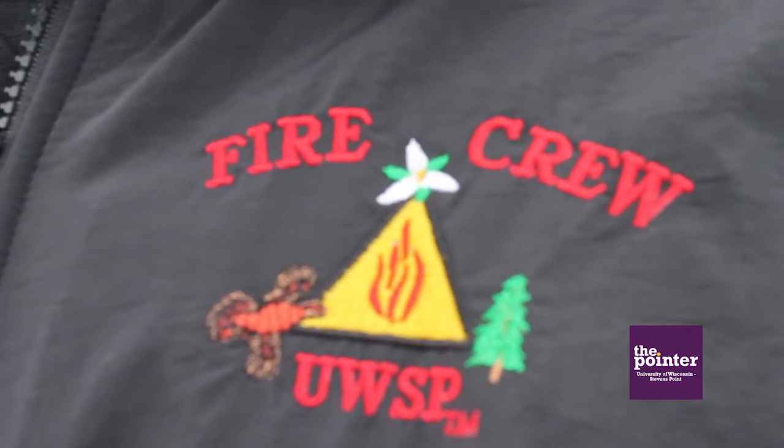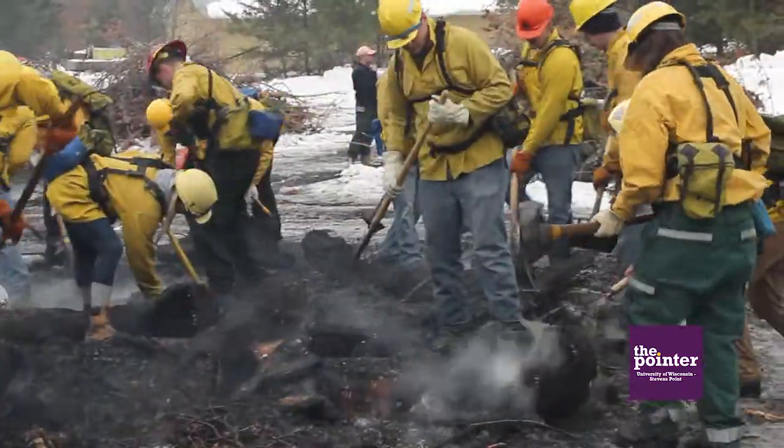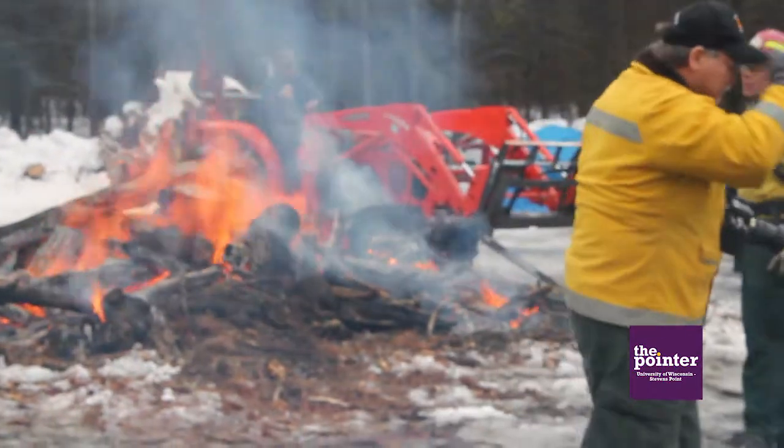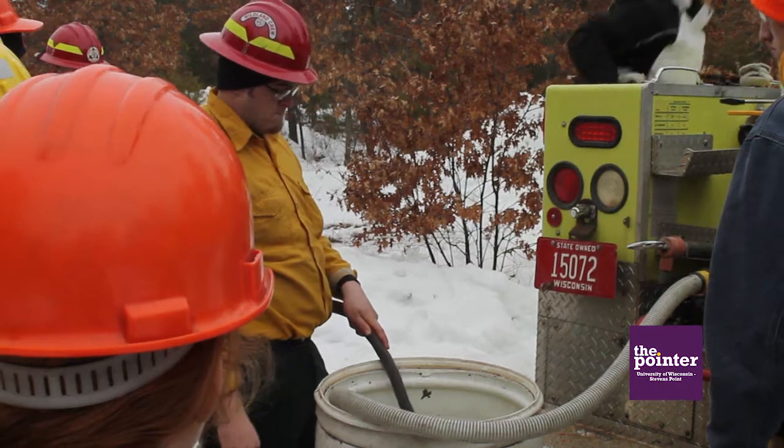Associate professor of wildland fire service and co-advisor to the fire crew Ron Masters said the course would be part of the new major. "It's not entirely new — what we're doing is building upon what's already been in place. The basic fire operations that these students are getting today is part of the course. The new program is wildland fire science. It's an option in resource management under human dimensions and we're starting this fall. We've got a whole list of courses all laid out. It's an undergraduate option."